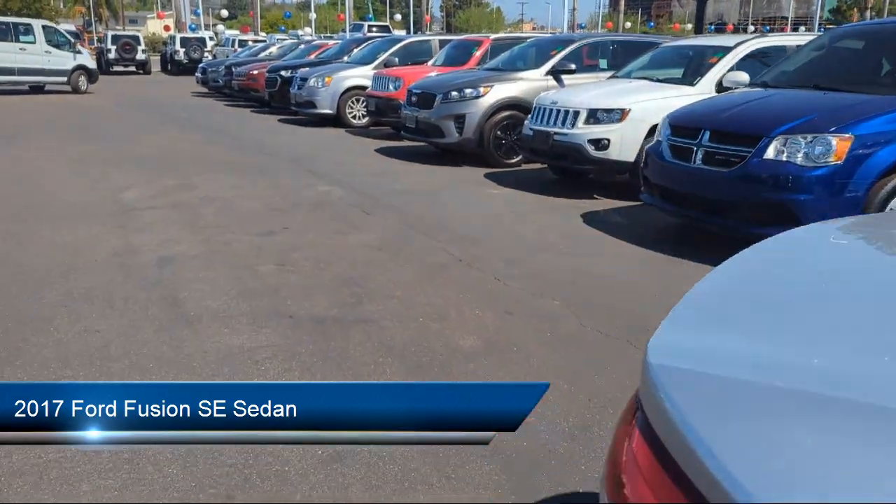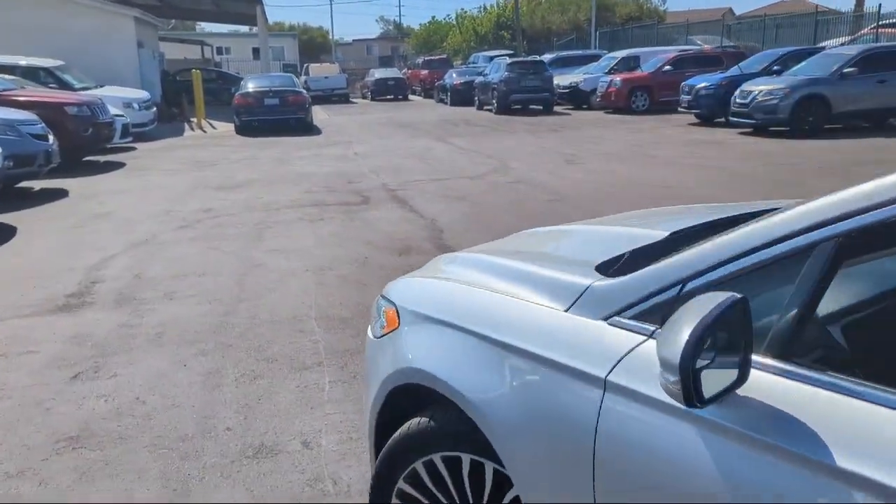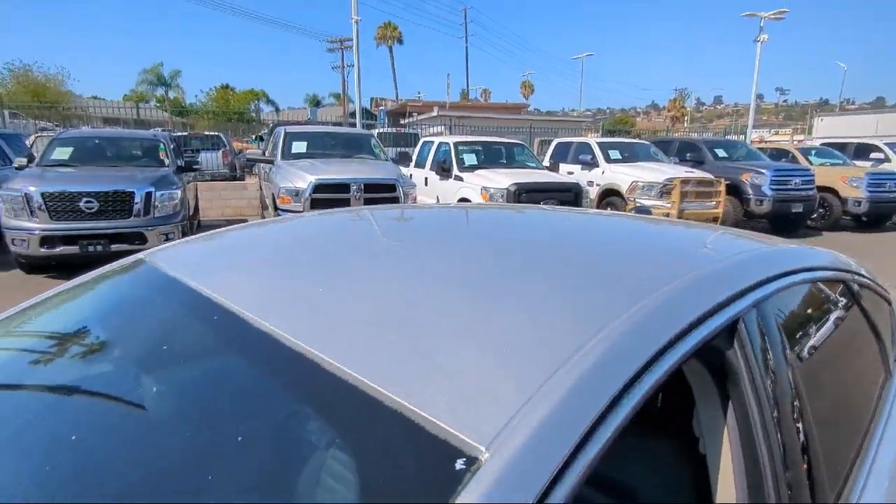This vehicle comes equipped with Rear View Camera, Keyless Entry, Rear Seat Center Armrest, Alloy Wheels, Outside Temperature Display, and Speed Sensing Steering.